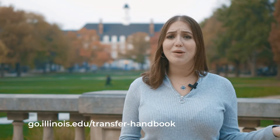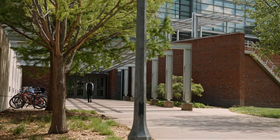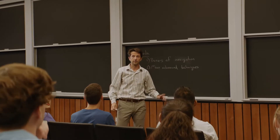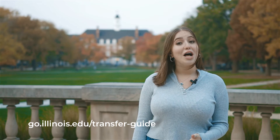When it comes to learning our admissions requirements, our Transfer Handbook is an amazing resource. It shows you pretty much everything you need to know about our requirements all in one place, including the courses you'll need to take before transferring based on your intended major. Also, if you've been attending a college in the state of Illinois, you'll want to check out the U of I's Transfer Guide. This tool is especially great because it lets you select your current college from a list so you can confirm you're taking the right classes.